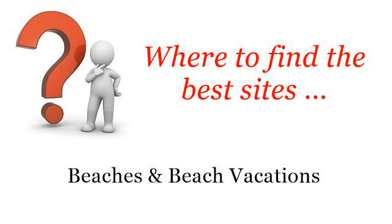Where to find the best sites, beaches, and beach vacations. Hello. Here you will find where to solve your questions about Cheap Daytona Beach Motels — these selected resources on the web might help you.